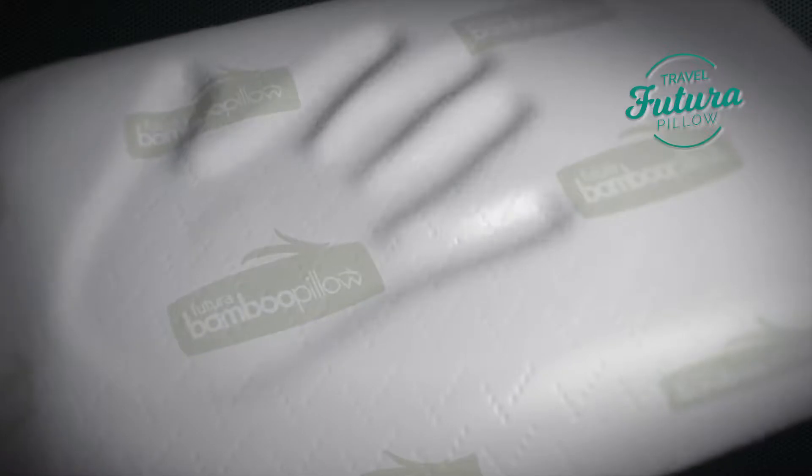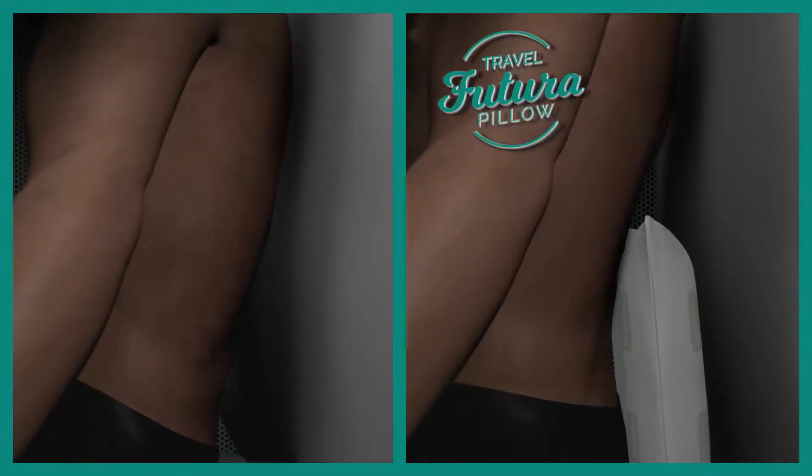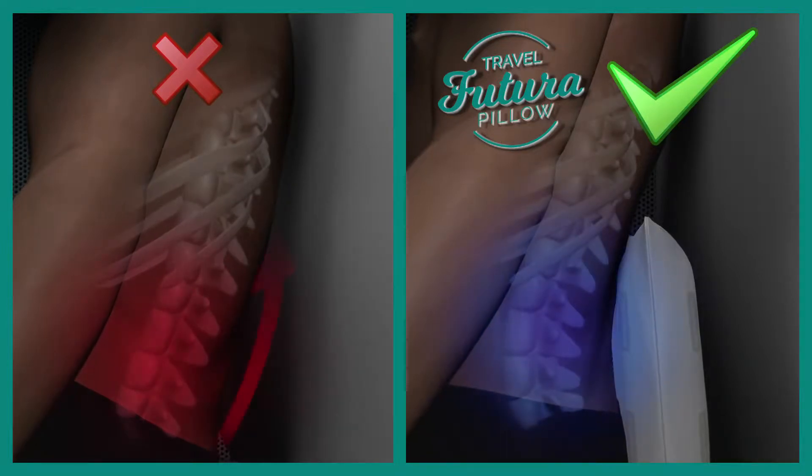The Futura Pillow is proudly made in Europe with its viscoelastic properties. It alleviates pressure on the body, favoring an anatomically perfect back, lumbar and neck position while allowing your body to breathe.